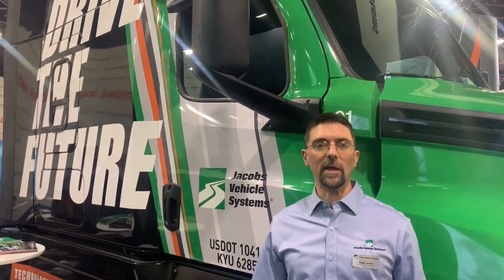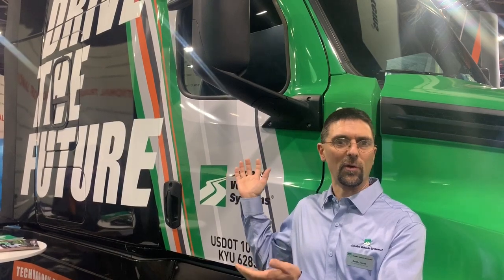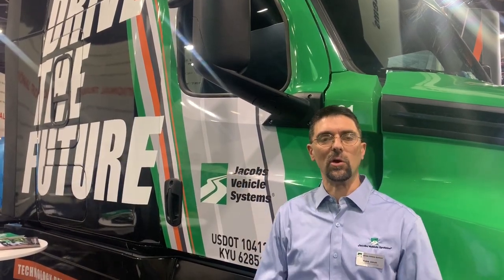We're here at the 2019 NAC event, debuting our North American Demo Truck, which will be touring around North America in 2020, showing off our technologies.